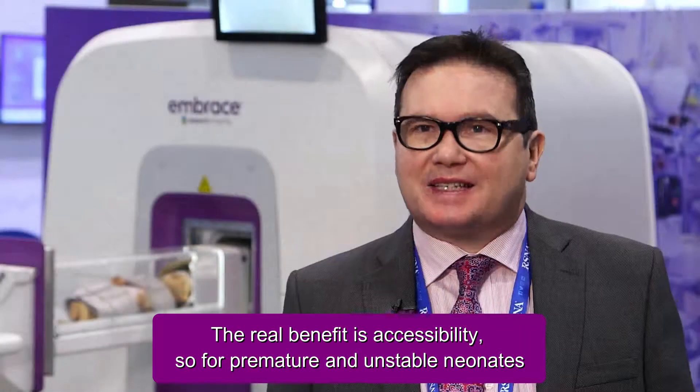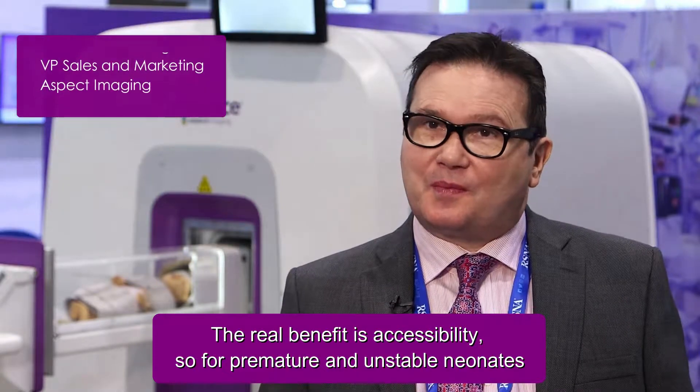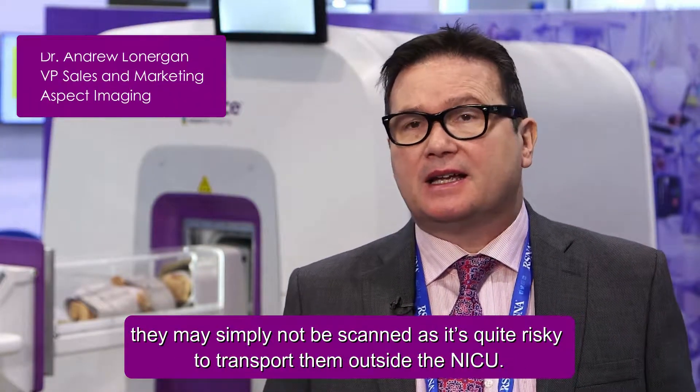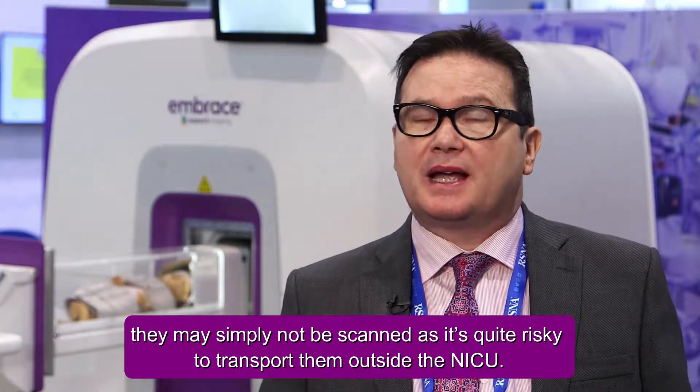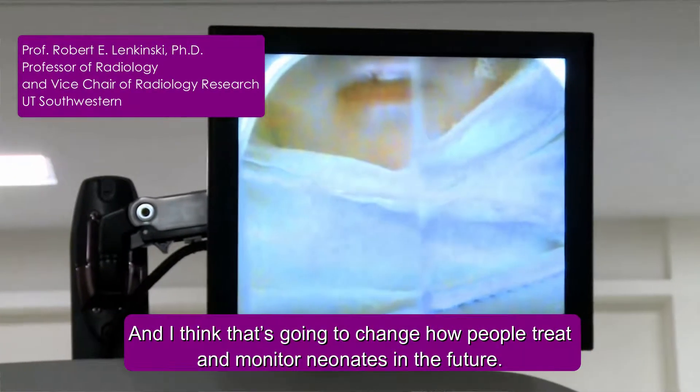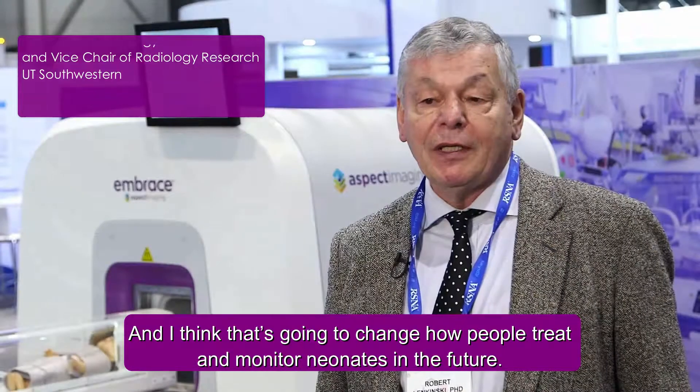The real benefit is accessibility. For premature and unstable neonates, they may simply not be scanned — it's quite risky to transport them outside the NICU. This system offers the ability to monitor neonates longitudinally, which up until now was very, very difficult to do. And that's going to change how people treat and monitor neonates in the future.